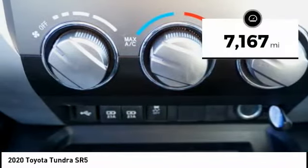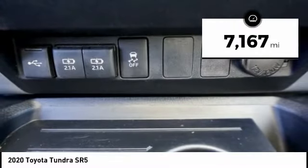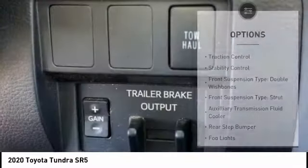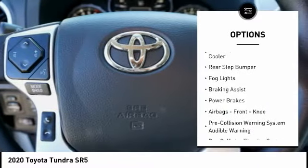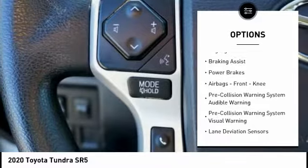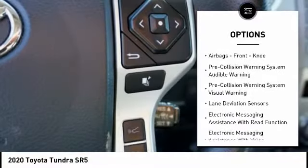This vehicle has less than 8,000 miles. Here are some of this vehicle's great options: traction control, stability control, front suspension type double wishbones, front suspension type strut, and auxiliary transmission fluid cooler.